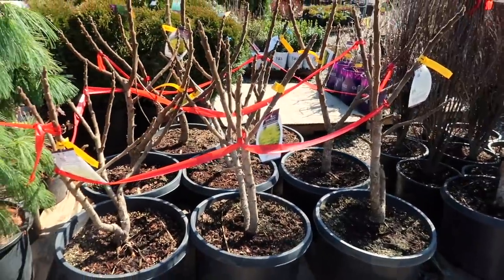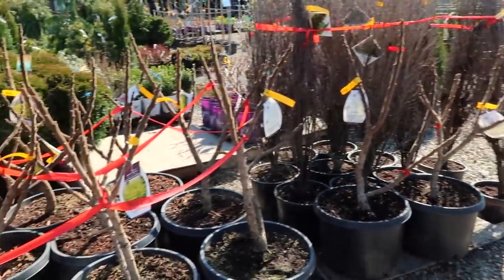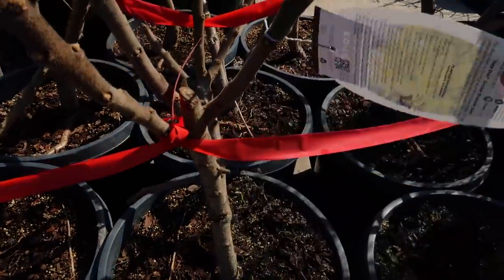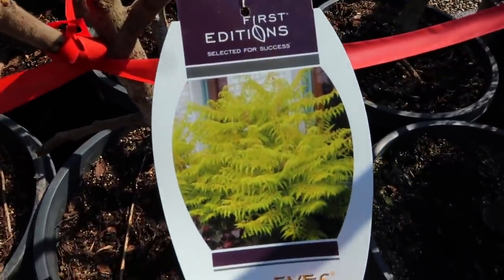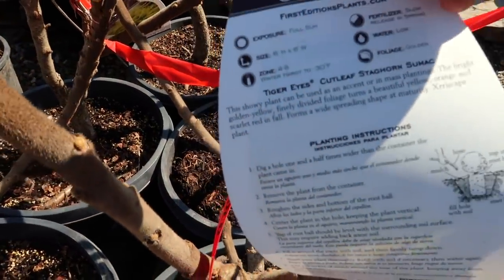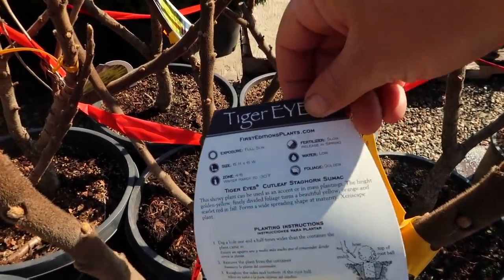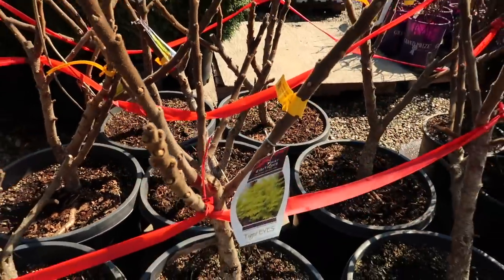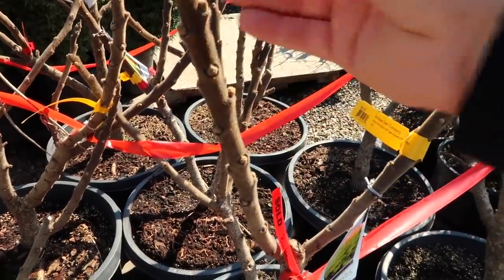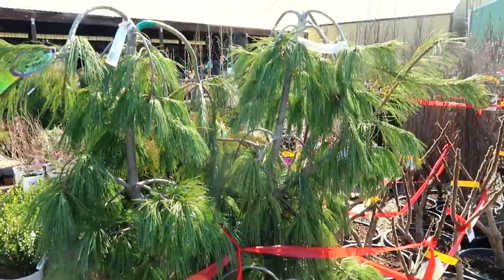Little Devil ninebarks - I think these stay a little bit smaller than others, three to four feet tall and wide. Most ninebarks want to get at least five to six. Then there's some traditional Fine Line buckthorns here - these are all sold. In fact all of these tiger eyes sumacs are sold and I wanted one so bad. I had one in the back of our truck and my mom had to run out and say she had sold ten of those to somebody. These are so beautiful - the fall color is the most beautiful mix of yellow, orange, and red. Six by six, zone four through eight.